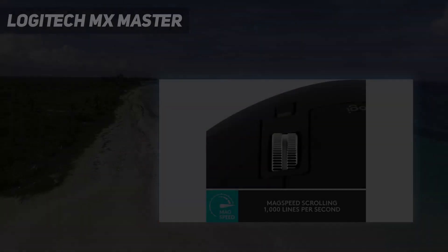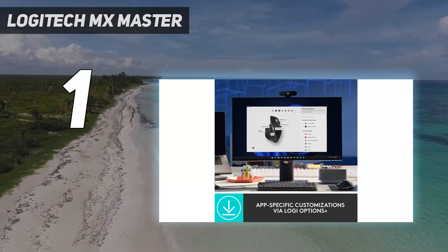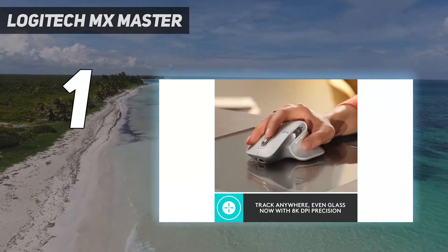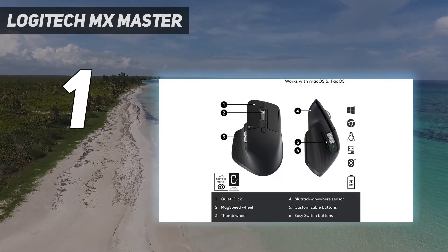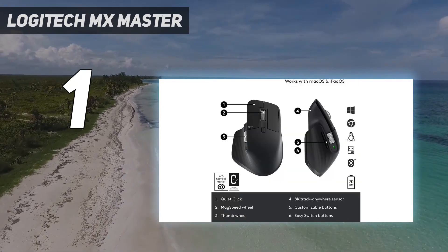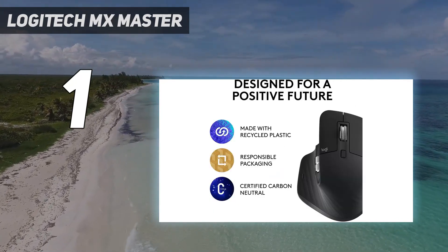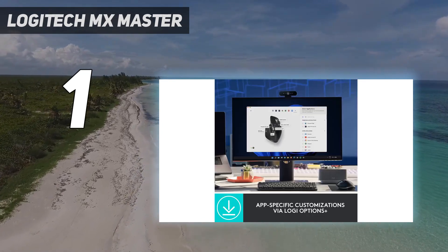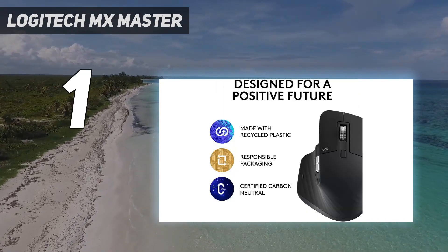And number 1: the Logitech MX Master 3S. The Logitech MX Master 3S is the best wireless mouse we've tested. It's available in three colors to match your setup, and the comfortable right-handed design has a thumb rest with a hidden button for performing gesture commands. You can connect this mouse via Bluetooth or its included USB receiver, and it pairs with up to three devices simultaneously. It also has an impressive advertised battery life of up to 70 days between recharges.